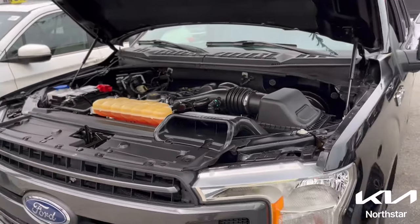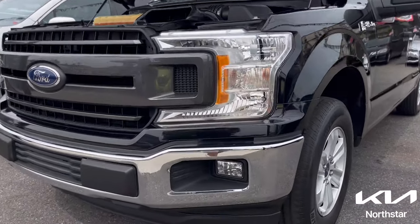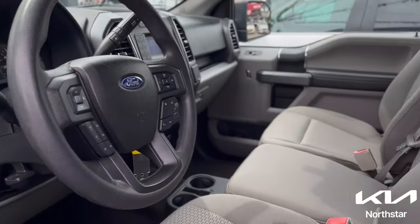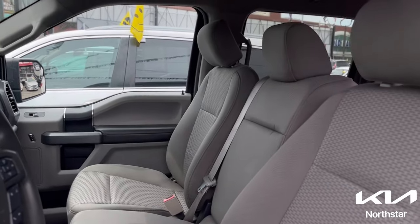Introducing this pre-owned 2018 Ford F-150 XLT in black metallic. This robust truck comes packed with an array of safety features, ensuring confidence on and off the road. Enjoy peace of mind with its advanced safety technologies like adaptive cruise control, blind spot monitoring, and rear-view camera.